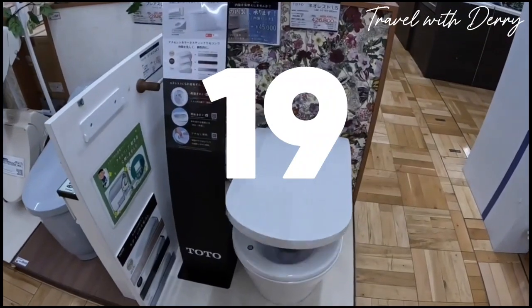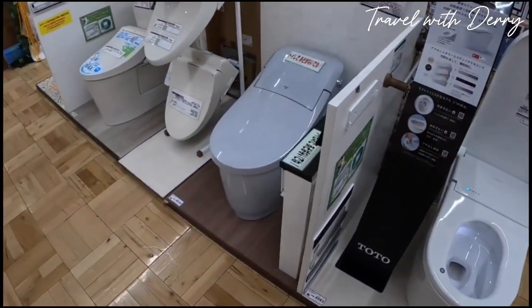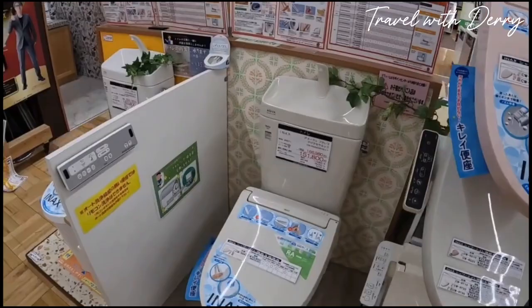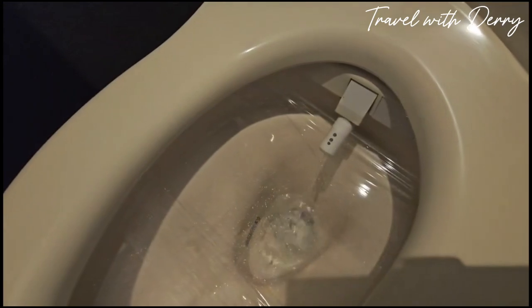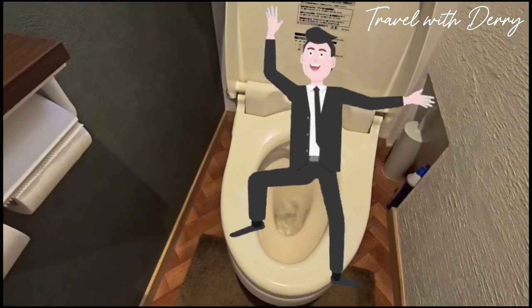Number nineteen: futuristic toilets. In Japan, toilets are high-tech marvels that put your average commode to shame. With buttons galore, these futuristic fixtures can heat your seat, spray you with warm water, and even play music — yes, really — to mask any embarrassing sounds. It's like having a personal bathroom butler, and once you've experienced it, you'll never want to go back to the basic bathroom experience.